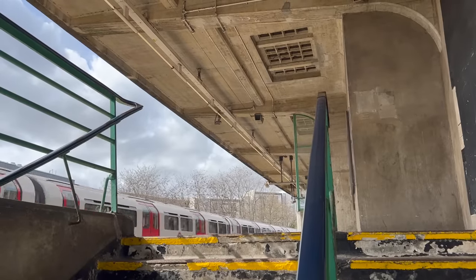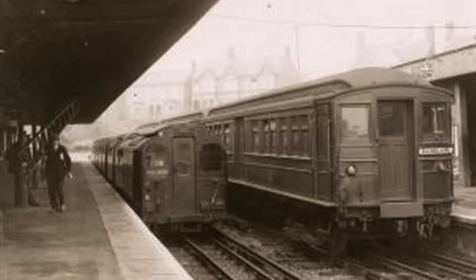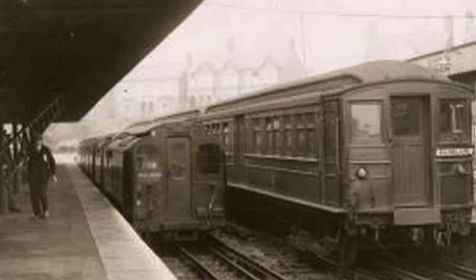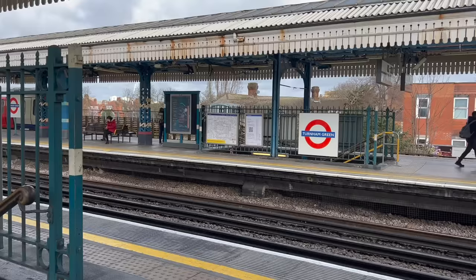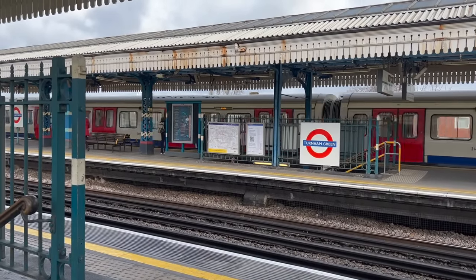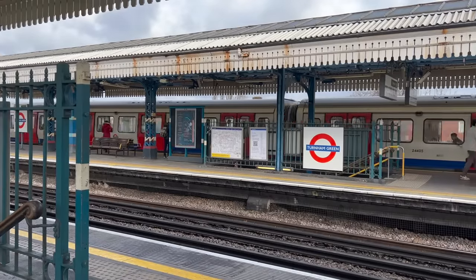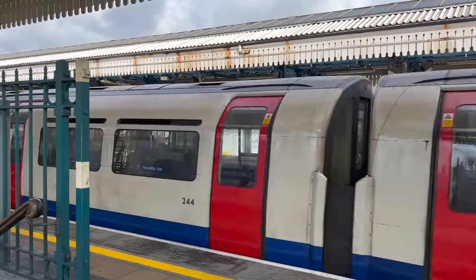By the end of 1932, it was all in place. In 1933, UERL was taken over by London Transport, who decided to take things further — literally — by running Piccadilly Line trains over the Metropolitan Line to Uxbridge. So that's how we got here: Piccadilly Line trains skipping a bunch of stations along the route of the District Line. Someone made a decision back in the 1920s, and we have to deal with it nearly a century later.